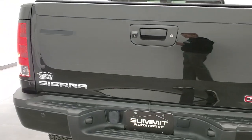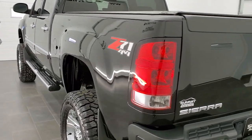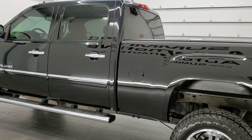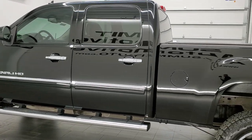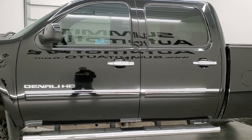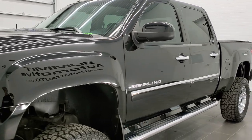This truck has the 6.6 liter Duramax diesel with the LML motor, which pumps out 397 horsepower. This truck has been fully safetyed and inspected by our service shop. It has a fresh oil and filter change, all the fluids have been checked and topped off, and this truck is 100% ready to go.